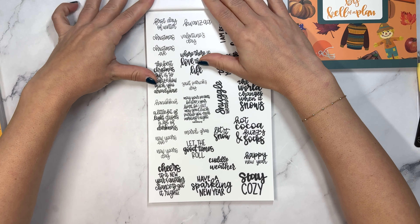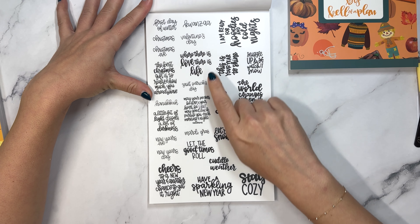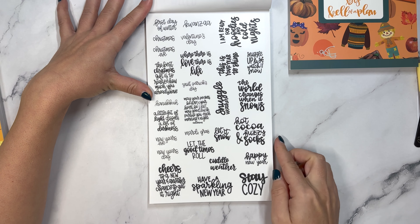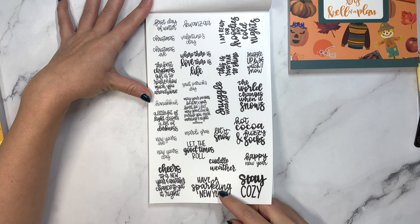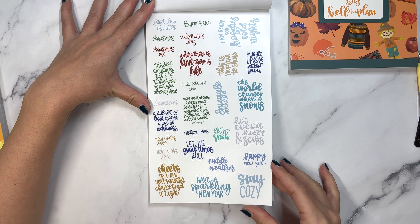And then we have holidays and quotes. There's Kwanzaa, Valentine's Day, Hanukkah, St. Patrick's Day, Mardi Gras, New Year's, cuddle weather, hot cocoa, and fuzzy socks, have a sparkling new year - I like that. And then one page in color.